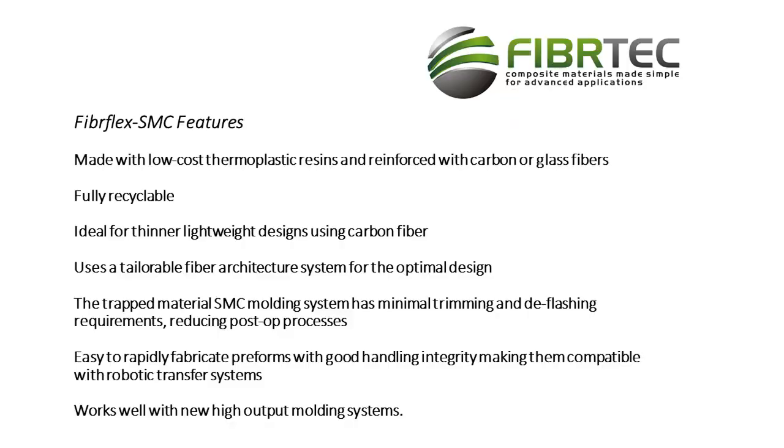From this short introductory video, it is clear that FiberFlex SMC is a unique and disruptive material. The slide on your screen recaps the key advantages of this system that we have discussed. Thank you for your interest, and we look forward to discussing your applications in much greater detail.